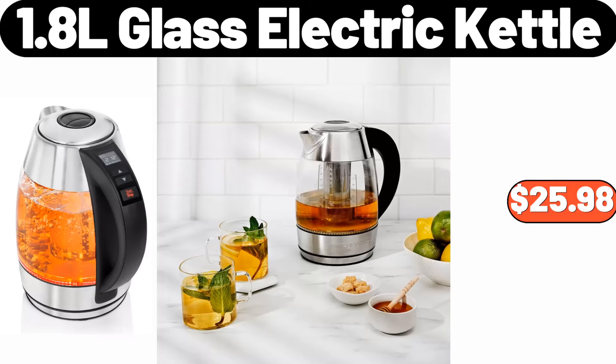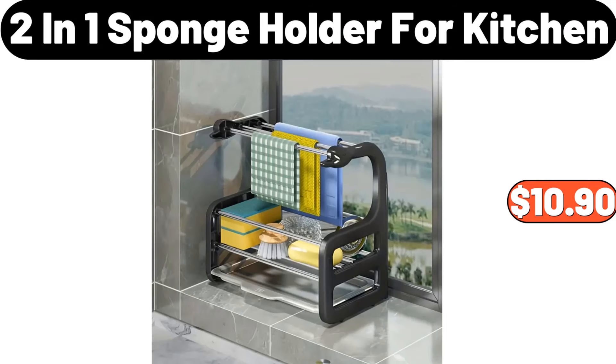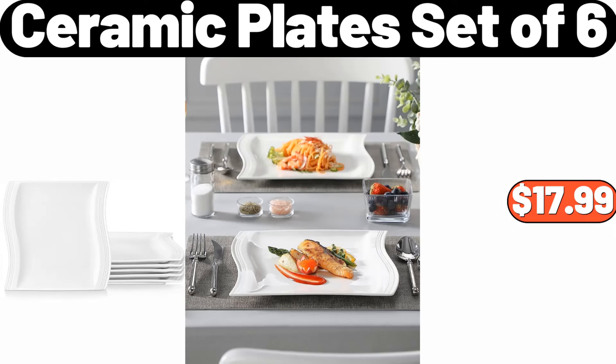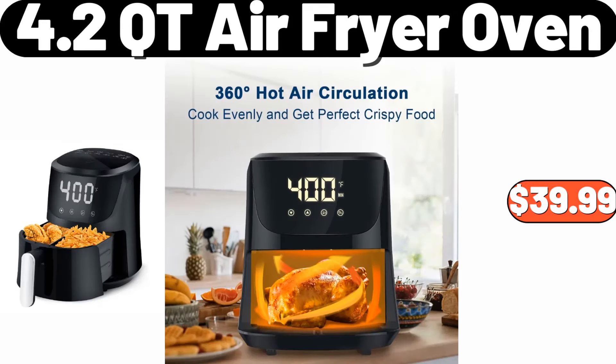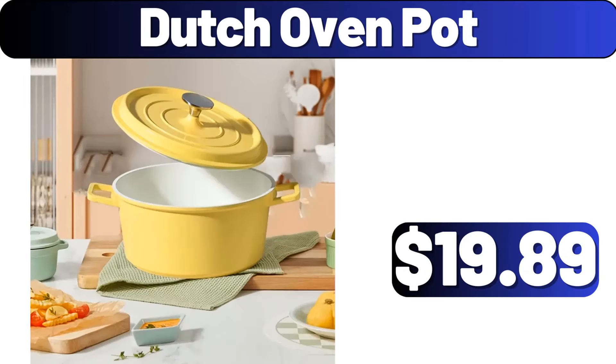1.8L glass electric kettle, $25.98. Shower caddy 4 PCS, $11.99. 2-in-1 sponge holder for kitchen, $10.90. Ceramic plate set of 6, $17.99. 4.2 Cutie air fryer oven, $39.99. Bathroom toiletry rack, $3.99. Dutch oven pot, $19.89.